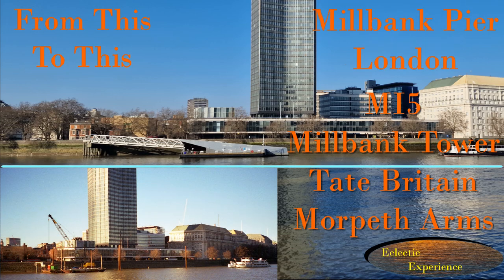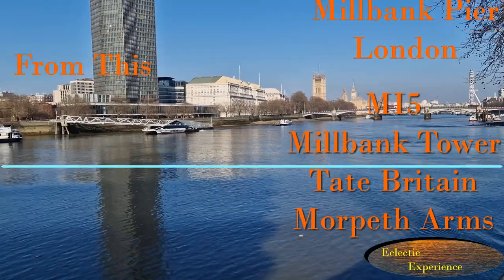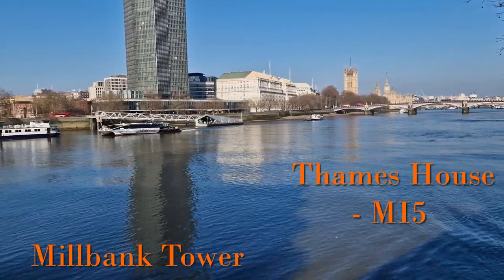From this to this — London's constantly changing building landscape. This video is about Milbank Pier and the area around it. The pier is in front of Tate Britain and the Milbank Tower, and just down the road from Thames House, the MI5 building.